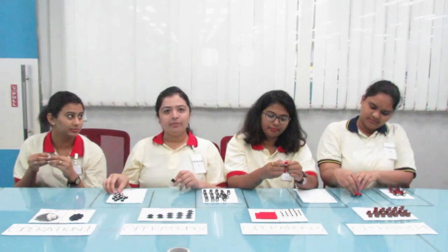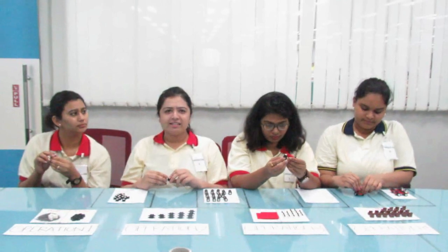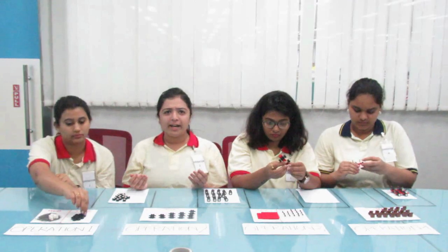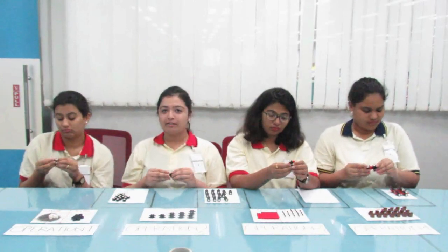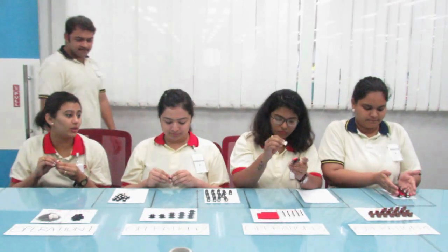Neerthi, how many cars do you think we produce in an hour? I thought it's a lot because we are all working so hard. I finish all my work in time, but look at this WIP between Shubhangi and me. I can't really say — I think the supervisor will know.